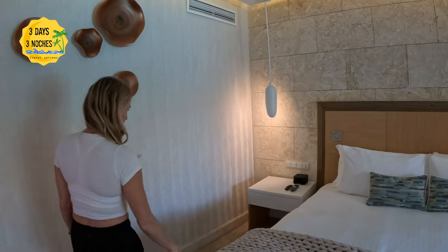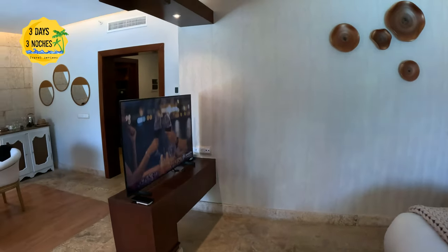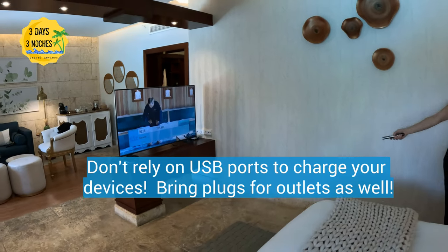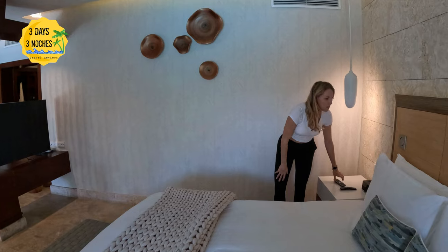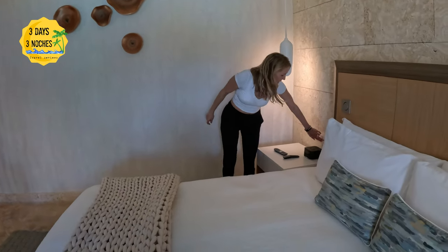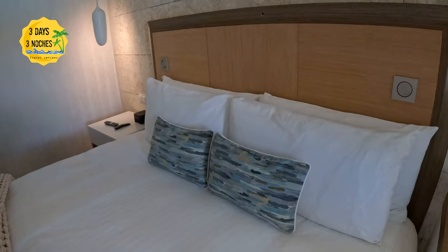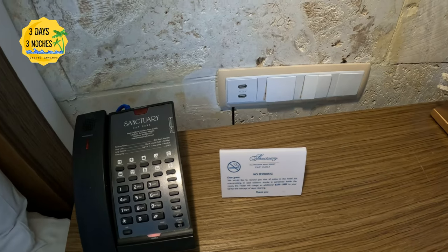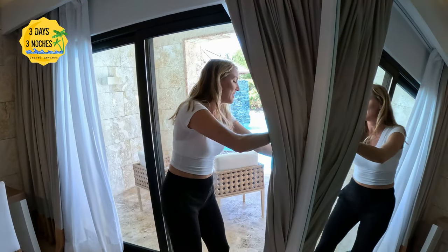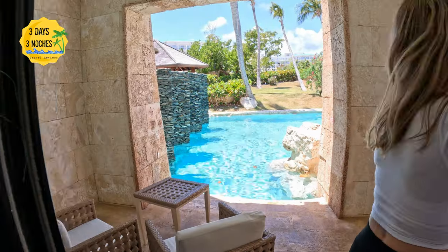They also had a TV in the room with a lot of channels. I really don't watch TV on vacation, but they had plenty of options if you are a TV or movie watcher. One little issue: the plugs in the bedside table really didn't charge phones or our computer, so we had to use outlets on the floor. Also, you have to insert the room key into a slot by the door to get the lights to work — that took a little bit to figure out. There are no bracelets here, which I actually prefer; you use a room key.